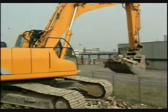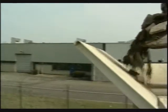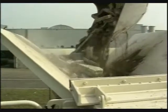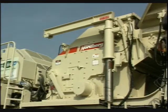An essential requirement for a competitive and mobile crushing plant is a crusher able to handle a variety of feed materials effectively. For the LT 1213, Nordberg has developed an entirely new NP series impact crusher, the NP 1213 M.